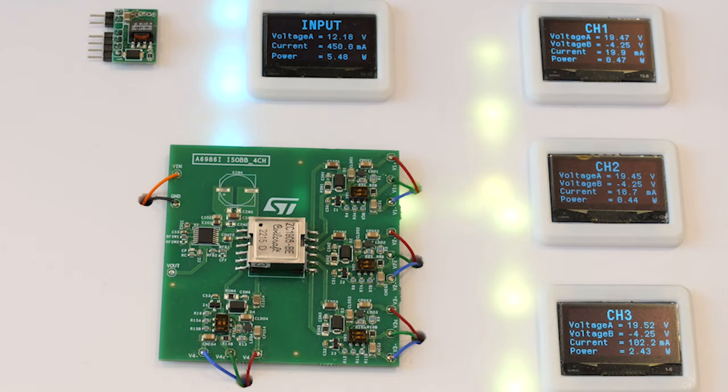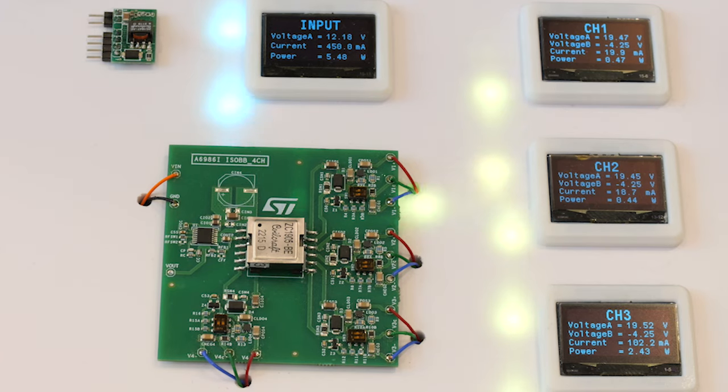Let me jump straight to our demo, where we are showcasing a practical application using the L6986i aviation board. We have created a four-channel isolated power supply for gate drivers. This innovative design uses a transformer with four secondary windings, enabling the generation of both positive and negative voltage from each individual channel.